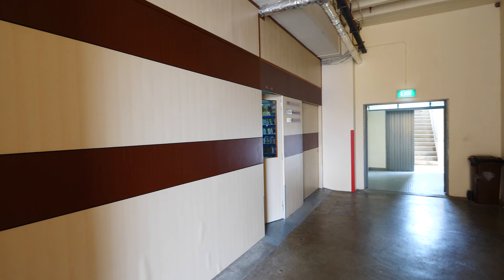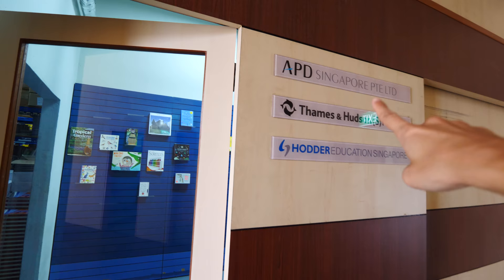Good afternoon everyone. Today I'm visiting another sponsor — APD Singapore. They are book distributors, and this is their warehouse. That's the name: APD Singapore. Let's go in.